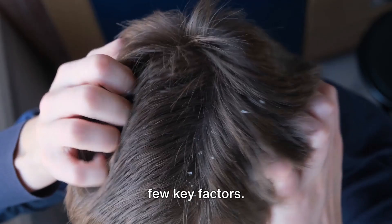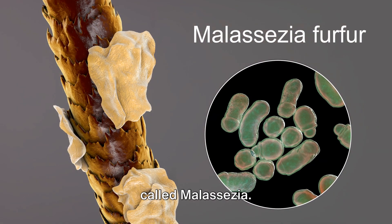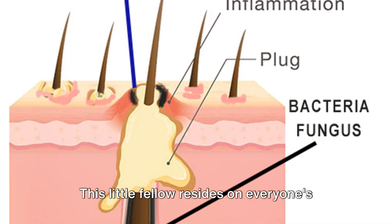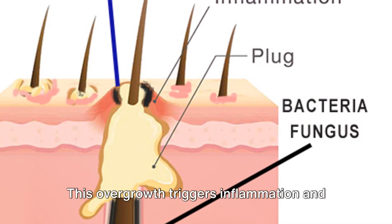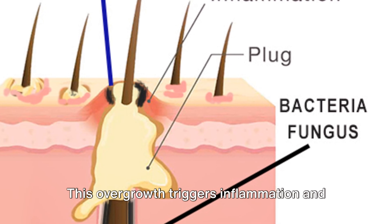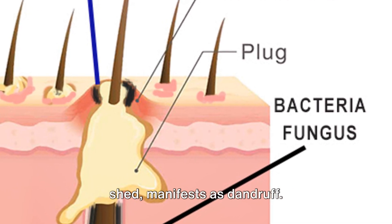So what exactly causes dandruff and other scalp issues? Well, it all boils down to a few key factors. First up is a tiny yet pesky fungus called Malassezia. This little fellow resides on everyone's scalp, but sometimes it gets a tad too comfortable, leading to an overgrowth. This overgrowth triggers inflammation and excessive skin cell growth, which when shed, manifests as dandruff.